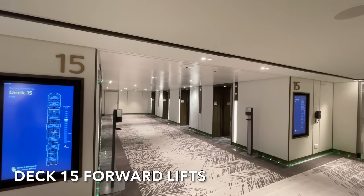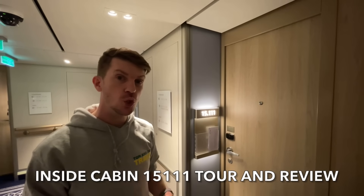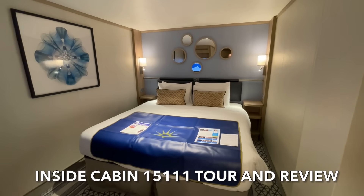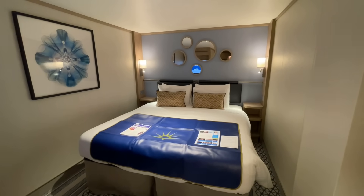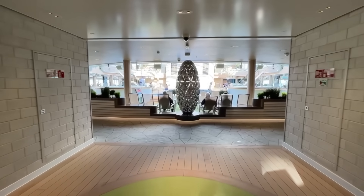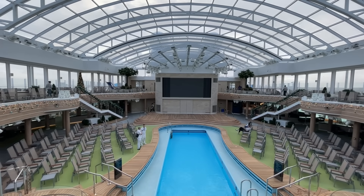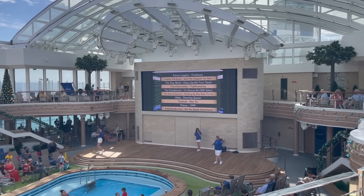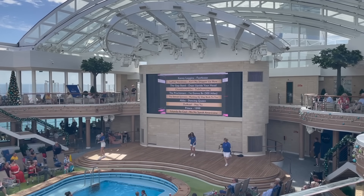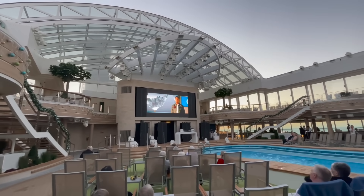Here's an example of Deck 15 forward lifts. During our 14-night cruise we stayed in inside cabin 15111 — we've created a full room tour and the link is in the description. On Deck 16 you'll also find the lower level of the Sky Dome. The Sky Dome features a large pool as well as a number of hot tubs, and there are deck chairs surrounding the pool area and main stage.